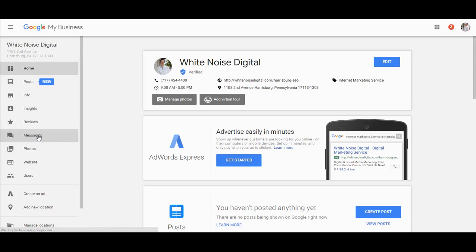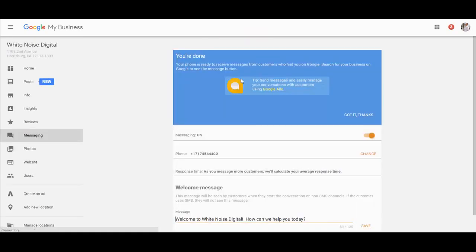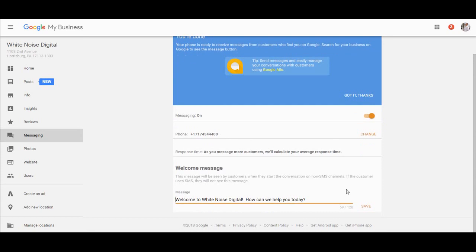This is so simple. We have it turned off right now just to show you what it looks like when you turn it on. We're going to do this all live to show you how quick and simple it is. We have messaging on — I thought we were looking at a different location. We just turned this on for our Baltimore location. It is on, but we're still going to show you how to do it.